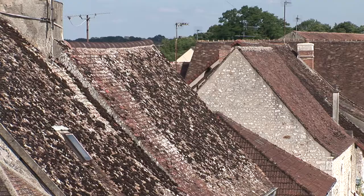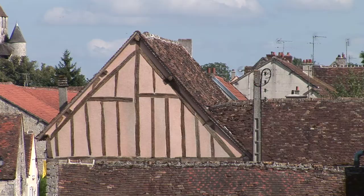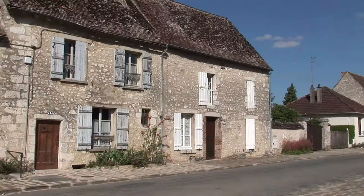An important financial, industrial, and intellectual center, Provins contributed to the development of culture and trade over two centuries. Today it is an exceptionally well-preserved example of a Western European trading town.